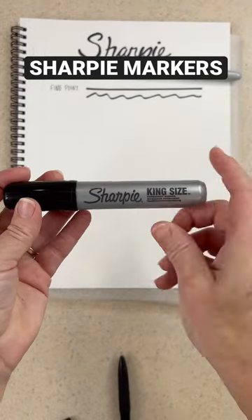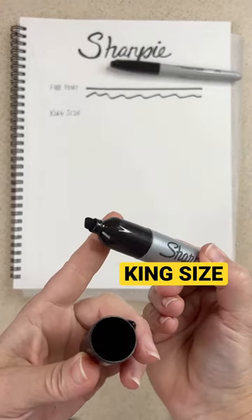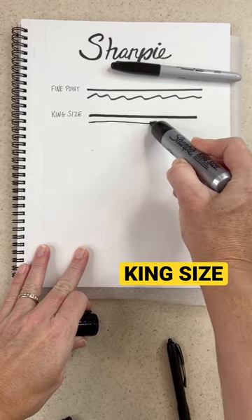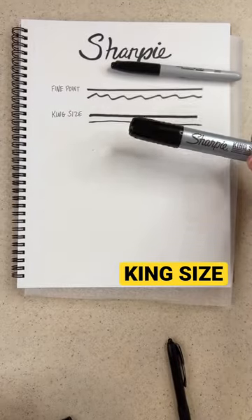I love Sharpie permanent markers — they are so reliable and durable. But did you know you can get them in a king size too? This is just a little bit thicker than a standard permanent marker from Sharpie. You can get a thin line or a thick line, which is kind of neat. It's still really durable.